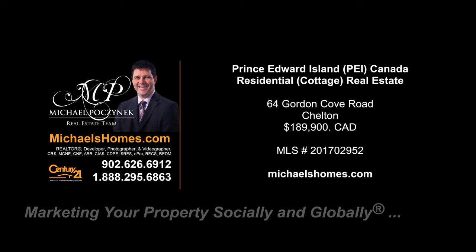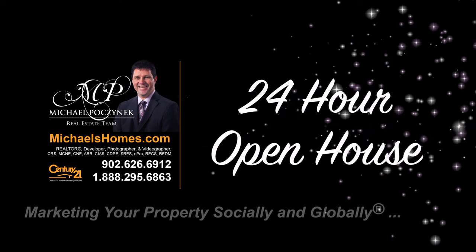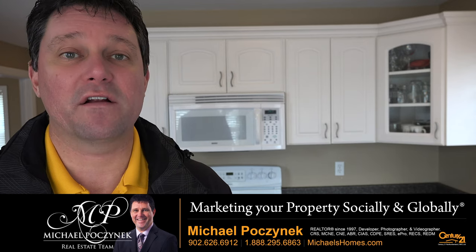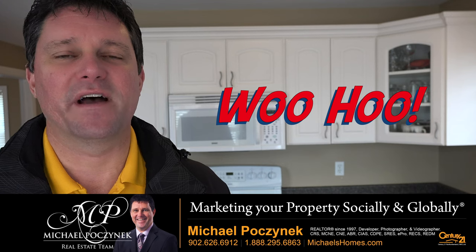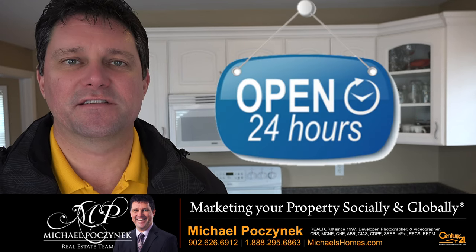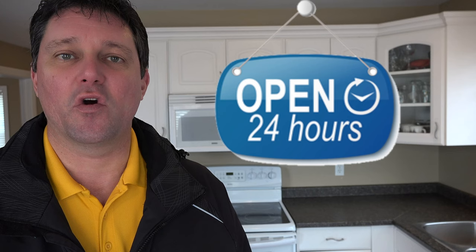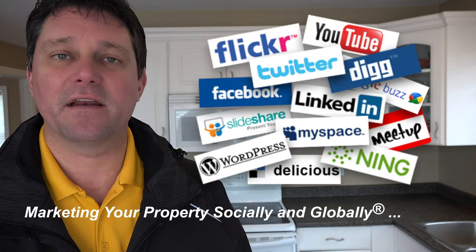Hello and welcome to Michael's Homes HD, Prince Edward Island's number one source for high-definition real estate video. Hello and welcome to your new Prince Edward Island waterview home and my 24-hour-a-day open house. I'm Michael Posnick with Century 21 Northumberland, marketing your property socially and globally.